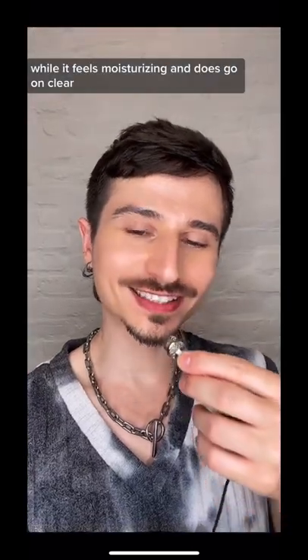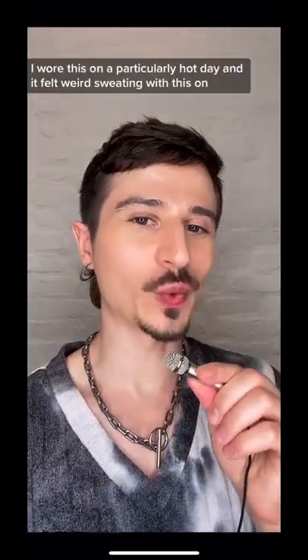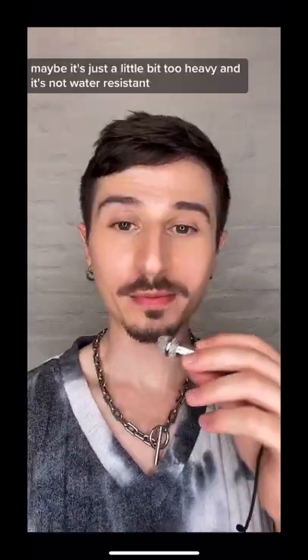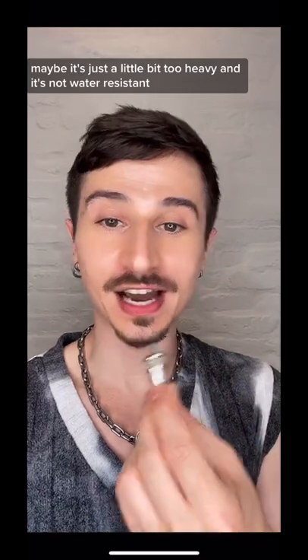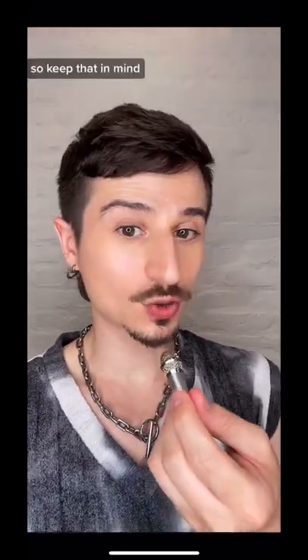While it feels moisturizing and does go on clear, I wore this on a particularly hot day and it felt weird sweating with this on — just kind of gunky. Maybe it's just a little bit too heavy, and it's not water resistant, so it doesn't mix well with sweat. So keep that in mind.